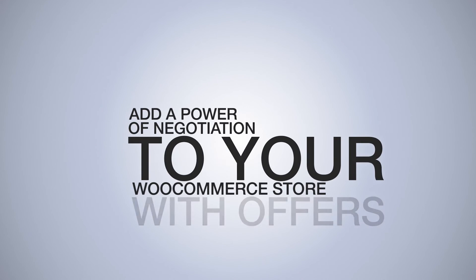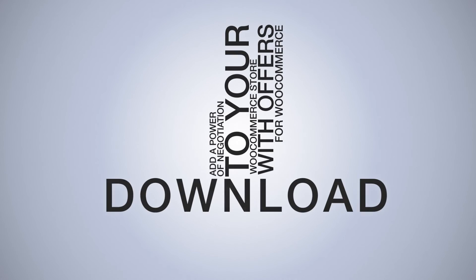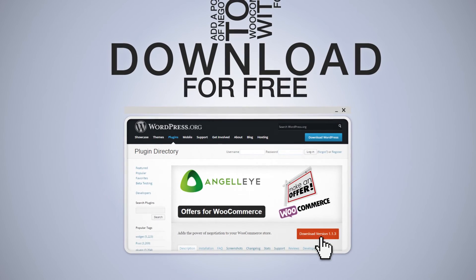Add the power of negotiation to your WooCommerce store with Offers for WooCommerce. Download for free and start making deals today.